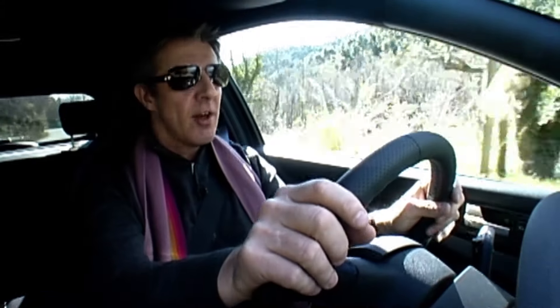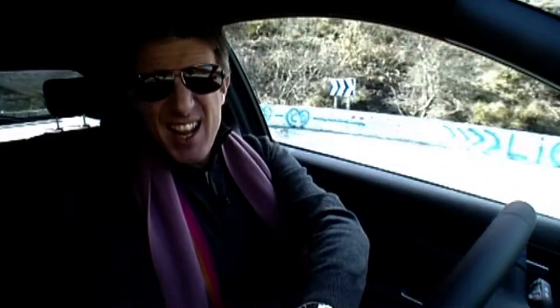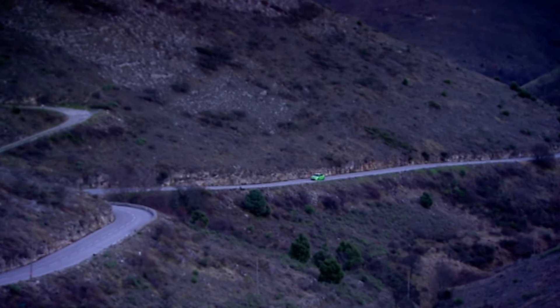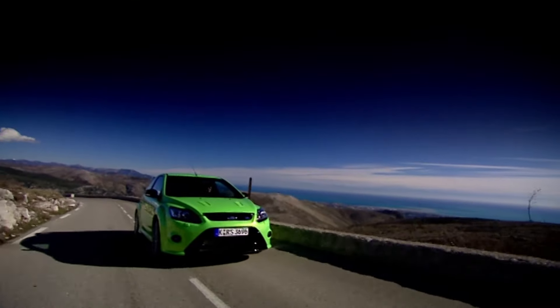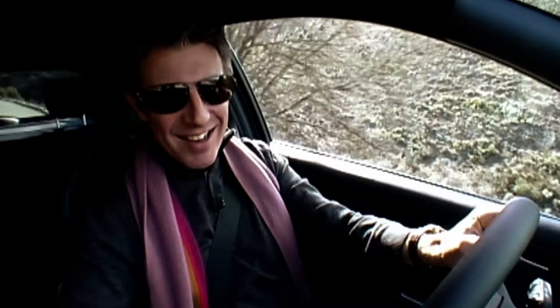Ford have tried to tune this RS to be as docile as the Focus your mum would buy, and at low revs it is. But considering it's got 440 newton metres of torque, it hardly rips your neck off until the turbo starts to spin, so it's got two sides to it. The side I like is this one.